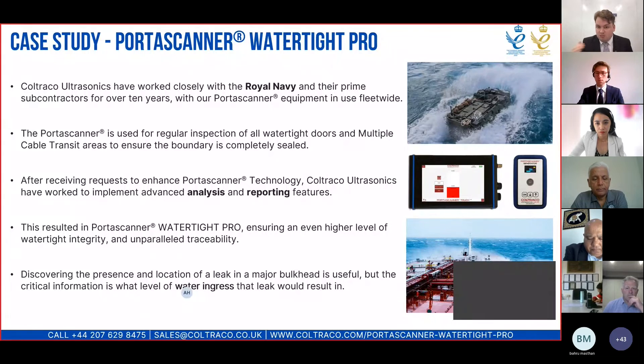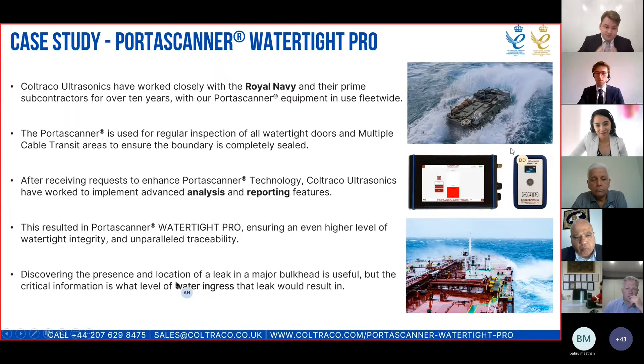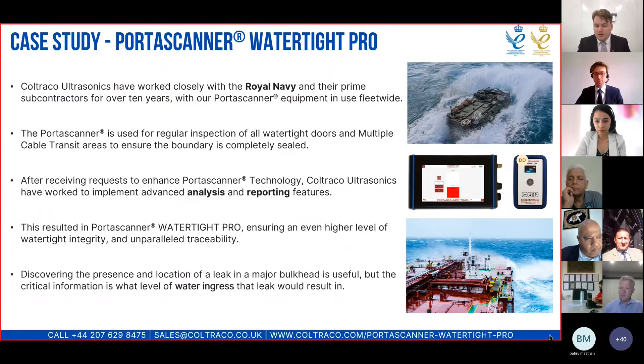The Portascanner Watertight Pro also provides levels of traceability that you can't find anywhere else. These automatically generated PDF reports with all your test records don't require you to do anything other than tap a couple of things on a touch screen. What we found from our work with the Navy is that discovering the presence and location of leaks is useful, but the really critical information is: how significant is that leak? How much water ingress would that leak result in if left untouched? That's what we're trying to shed light on with the Portascanner Watertight Pro.